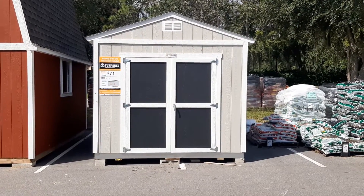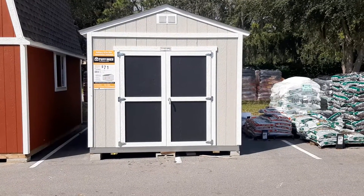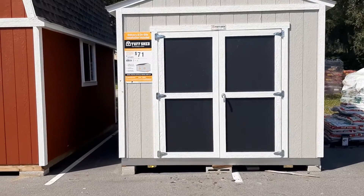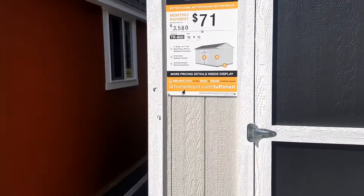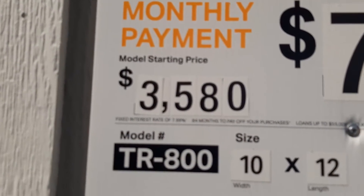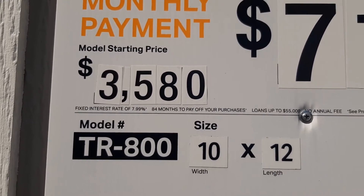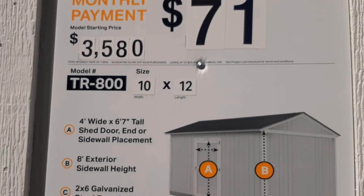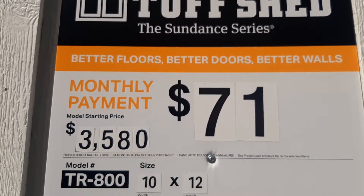Okay, we got a model here. I'm not too crazy about the color, but double doors. Let's take a zoom in here on the price. $3,580. What do you do? You pay $71 a month. It's a tough shed. Nice and tough.